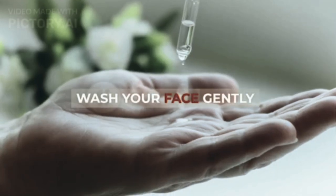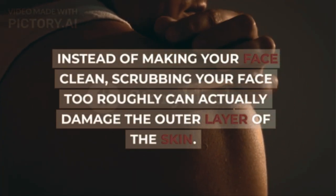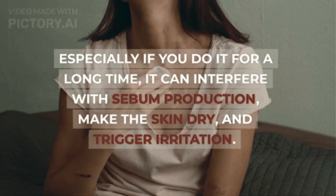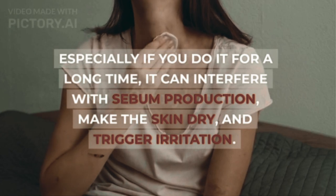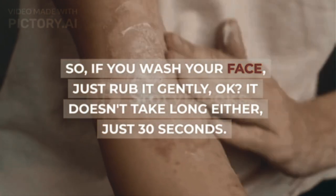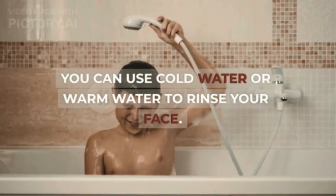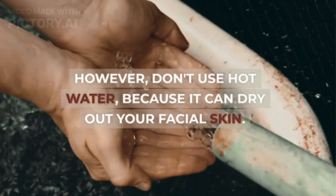Step 3: Wash Your Face Gently. Scrubbing your face too roughly can actually damage the outer layer of the skin. Especially if you do it for a long time, it can interfere with sebum production, make the skin dry, and trigger irritation. So if you wash your face, just rub it gently — it doesn't take long either, just 30 seconds. You can use cold water or warm water to rinse your face. However, don't use hot water, because it can dry out your facial skin.